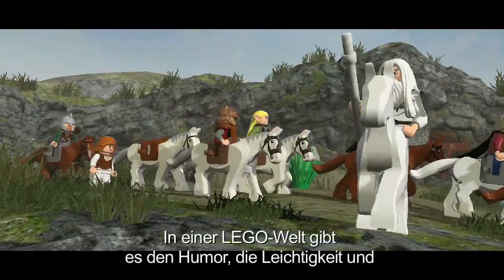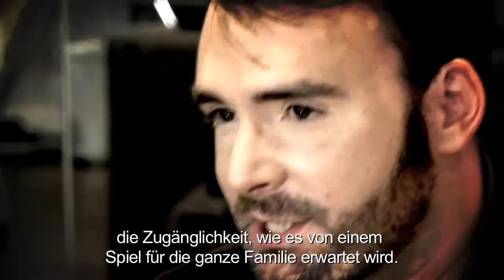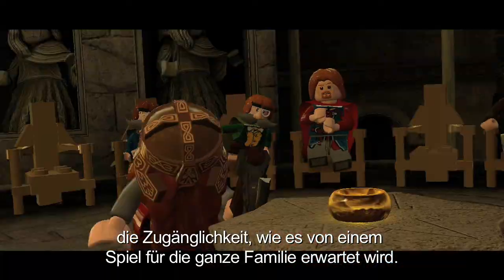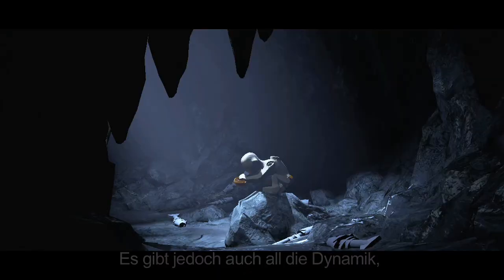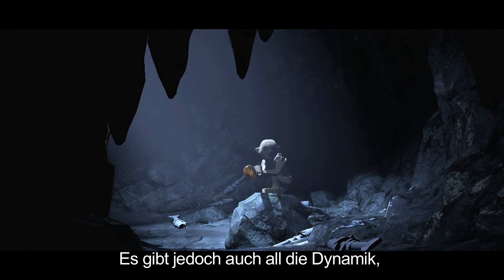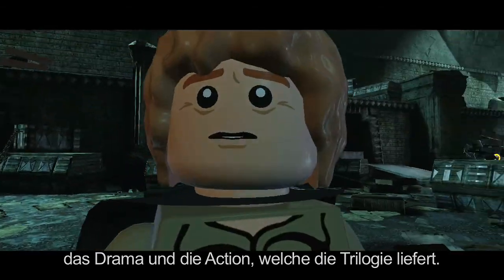What we've always found in the LEGO world is that we can have both the humour, lightness and accessibility that you expect of a game that's made primarily for children, young gamers and their families — but also bring into that all the authentic emotional drive, drama and action of our source story material.